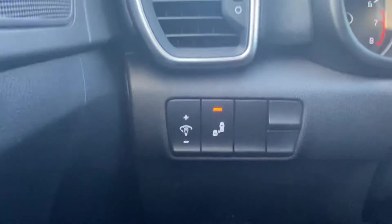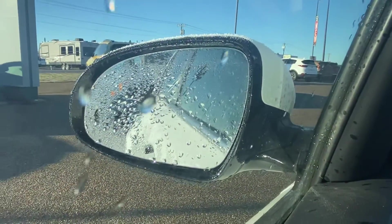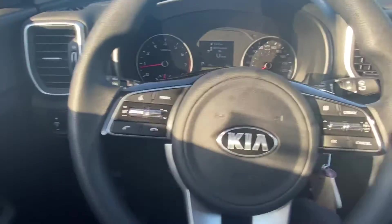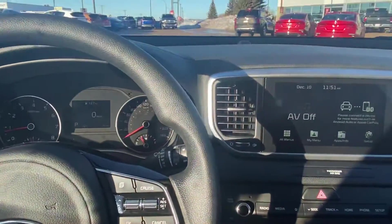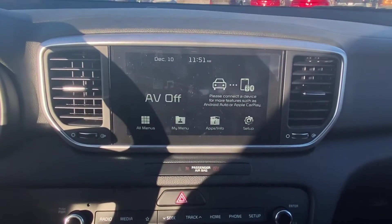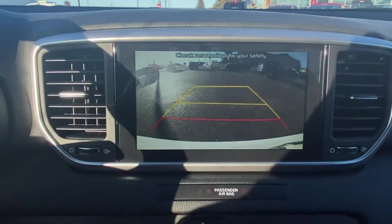And to the left here, we have the blind spot detection. What that's going to do is flash up orange if a vehicle comes from your left or right-hand side — absolutely fantastic safety feature — as well as this crisp, clear backup camera with rear cross traffic alert.